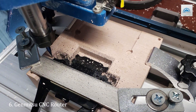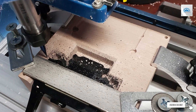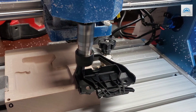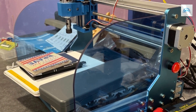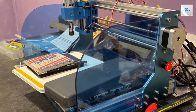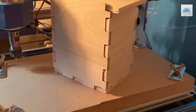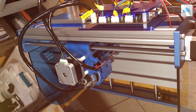Number 6: Genmitsu CNC Router Machine 3018 Prover Mac 3. The Genmitsu CNC Router Machine 3018 Prover Mac 3 is a standout in the realm of CNC routers, offering advanced technology and precision suitable for both hobbyists and professional users. This machine features a robust and sleek design that not only looks professional, but is also built to deliver high performance and reliability. Its quality is top-notch, with components that withstand rigorous use while maintaining accuracy. Usability is a key focus of this model, featuring an enhanced interface that makes it easier to control and monitor your projects.